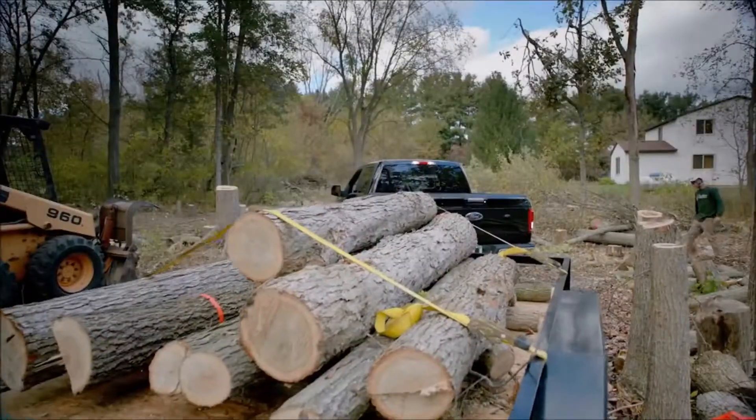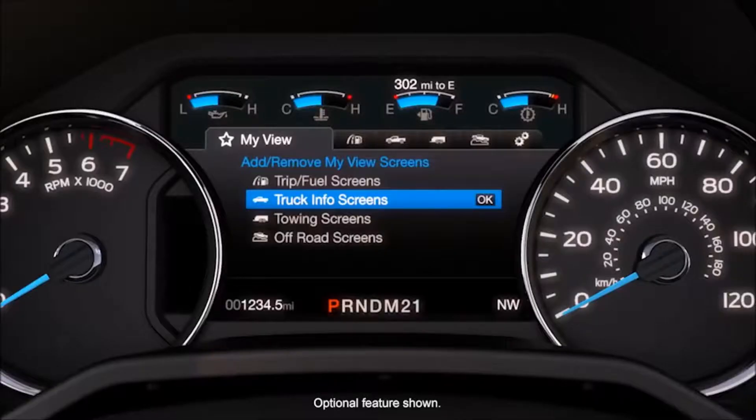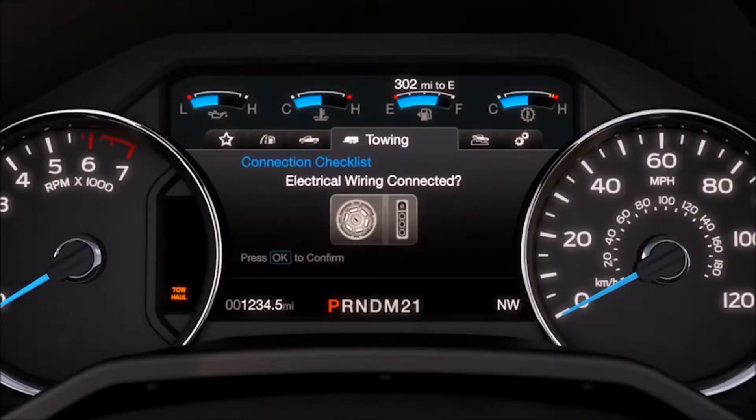That's amazing. To help you stay on top of everything, the F-150's eight-inch LCD productivity screen keeps track of everything from fuel economy to towing data, right where you want to see it on the instrument cluster.